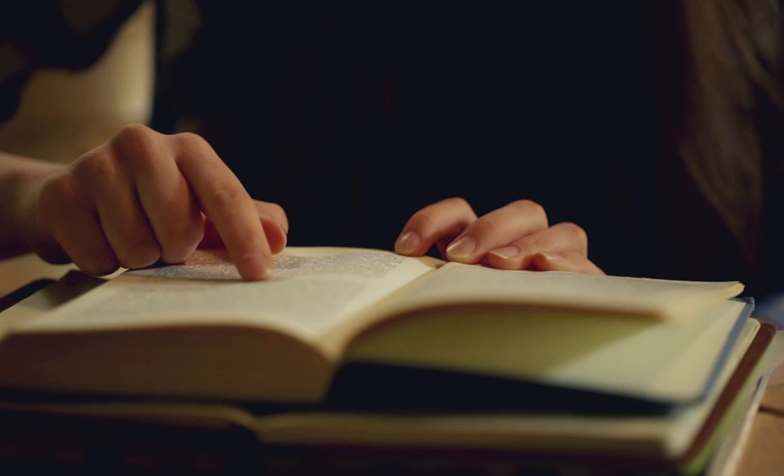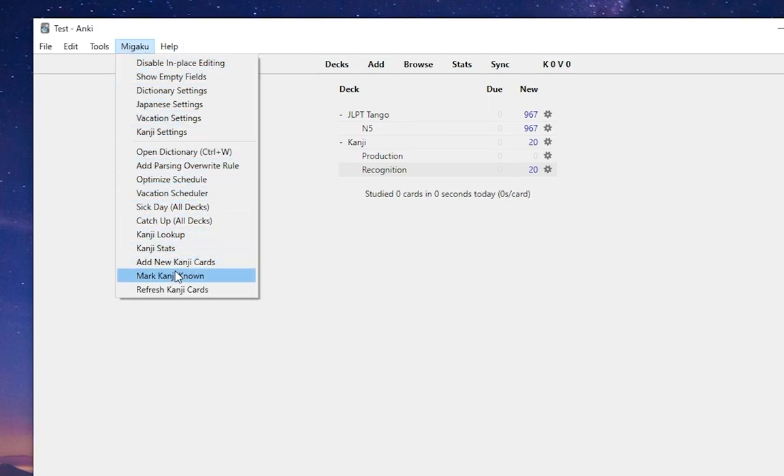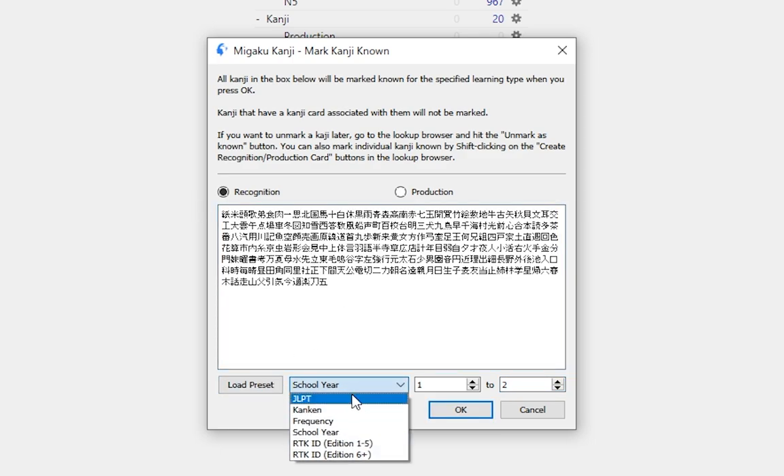If you already have some knowledge of kanji but would like to switch over to the Migaku Method and the Kanji God Add-on, we've added functionality that makes transitioning very quick and pretty painless. If you have a decent knowledge of kanji but haven't studied in Anki flashcards before, you can use features that let the add-on quickly know which kanji you've already studied and know well. Simply go to Migaku > Mark Kanji Known. Here you can either paste in text containing the kanji you already know, or specify which kanji you know from other kanji lists — for example, the Remembering the Kanji books or different JLPT levels. The add-on will recognize all these kanji as known and will not automatically create cards for them or their component pieces when you create new kanji cards.